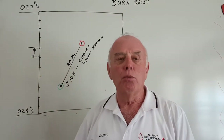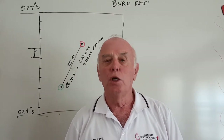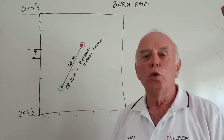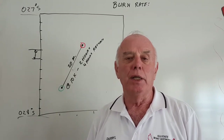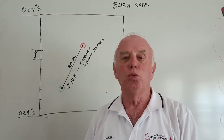You might think: what's 1 nautical mile got to do with speed? It's a bit different and foreign to what you've been used to with kilometres per hour. Just forget that for a minute. 1 nautical mile per hour is 1 knot, and that's the unit of speed we commonly refer to in boating. So let's accept that fact: 1 nautical mile per hour is 1 knot.